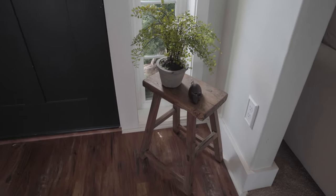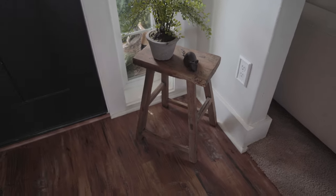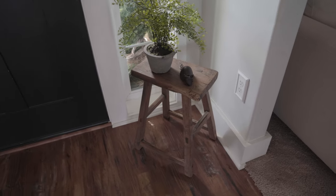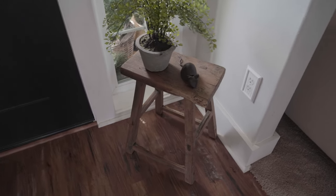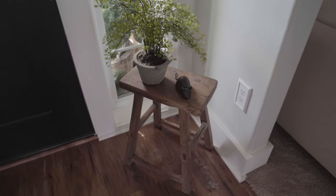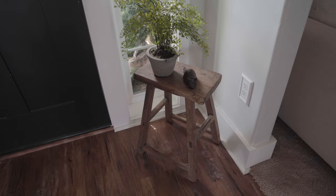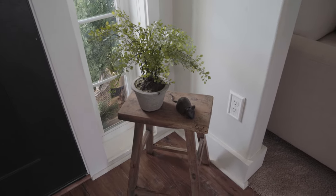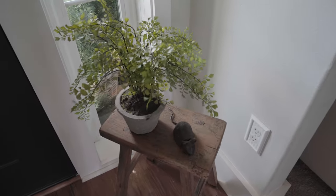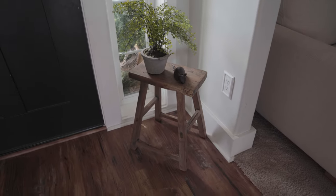Now that we are inside, I wanted to share my first Amazon home favorite — it is this vintage stool right here. I actually own two of these; my mom is listing her house for sale, so we have the other one staged there right now. And then I have this gorgeous greenery right here, which is another Amazon find too. Love this.